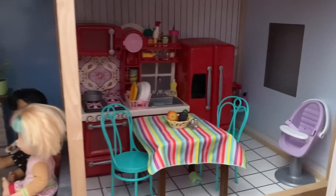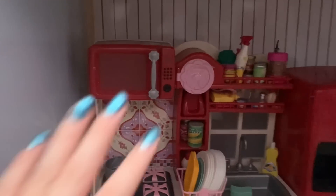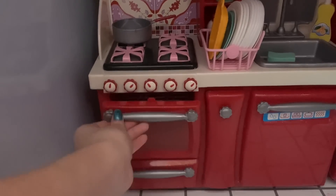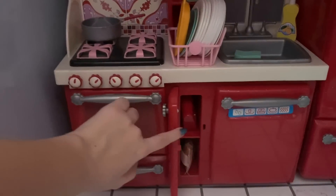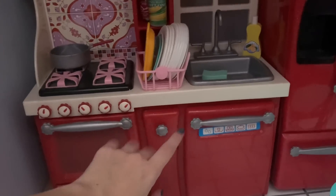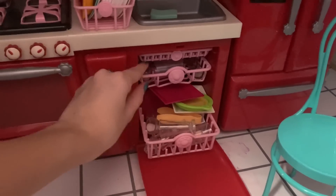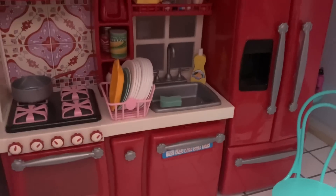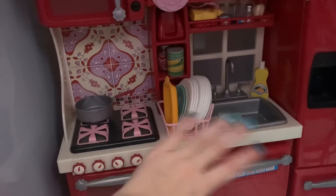Now to the first floor, which has the living room and the kitchen. I really like the kitchen — it's so pretty with all the red. We have a little stove with a pan, an oven that actually opens with trays inside, a drawer underneath with baking supplies, a little pantry, a dishwasher that opens and is filled with dishes, and a sink on top of the dishwasher with a sponge, soap, and a plate holder with a bunch of plates.